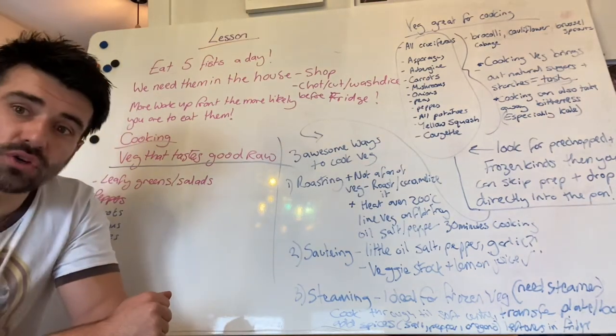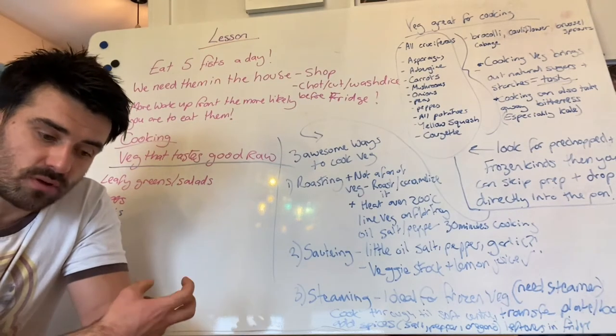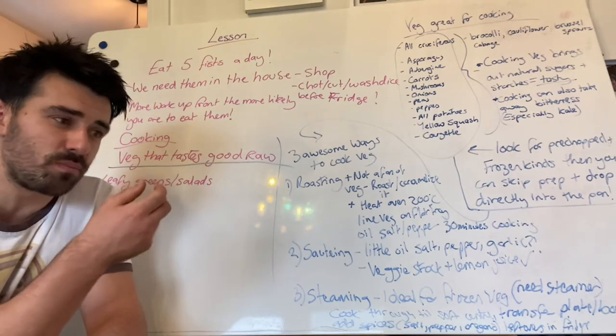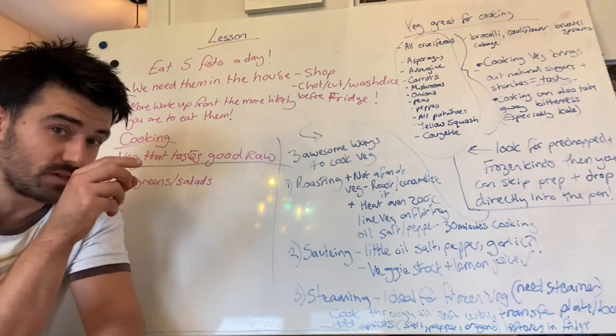So we're going to look at different ways of cooking these vegetables to make them tasty, because I know not everybody's a fan of vegetables and they can be particularly bitter for a lot of us to start with. It's not very palatable, especially your kale — kale's bitter unless it's cooked right, which we're going to go through in a second.